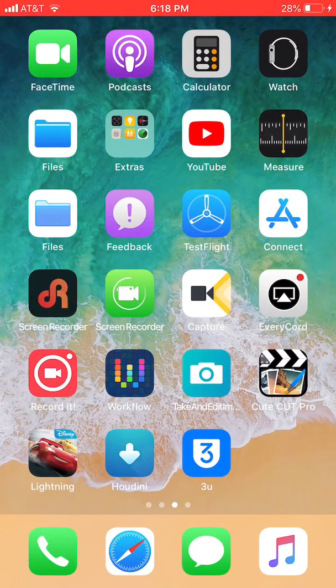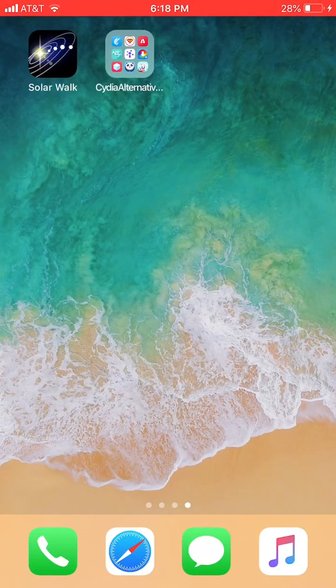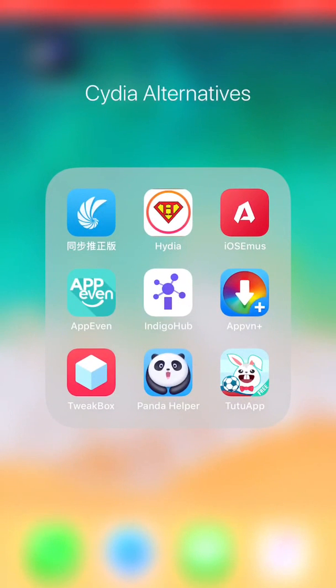What's going on guys, so today I'm going to be going over nine Cydia alternatives for you guys to download. Because on almost all versions you can't really jailbreak your device, I'm going to show you some alternatives you can do without jailbreaking. This needs no jailbreak, no computer, none of that.